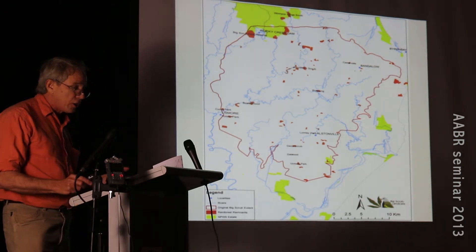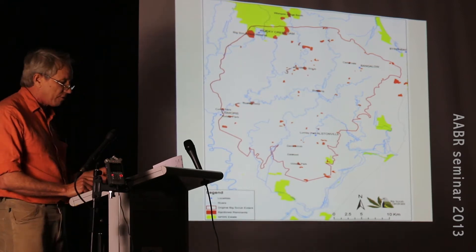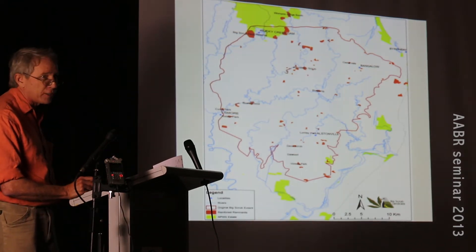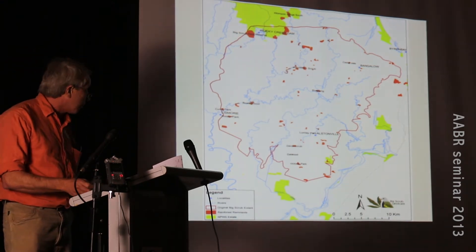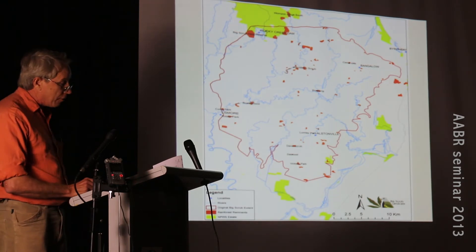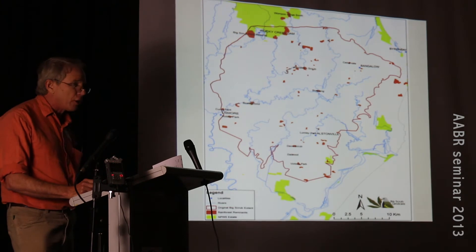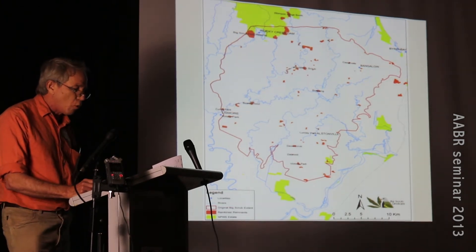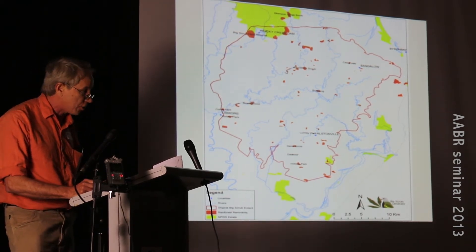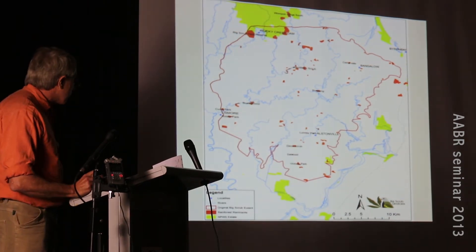They left about 0.1% of the original 75,000 hectares. The early settlers who came in 1862 were allowed to clear under what was called free selection before survey - you could clear as much as you liked and it was yours. Harry Frith from the CSIRO Division of Wildlife and Research said in a 1970s report: 'There have been few more rapid and complete ecological disasters in Australia's long history of thoughtless destruction of its natural resources.'